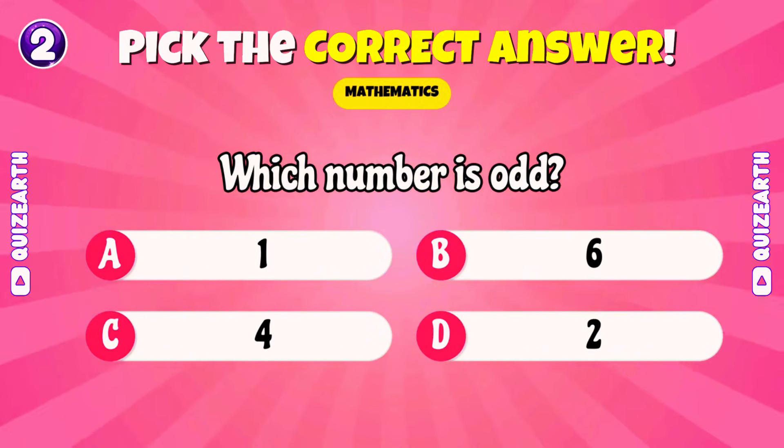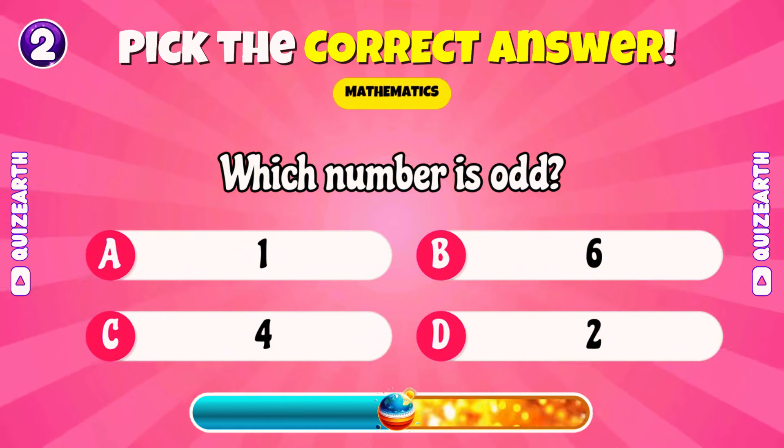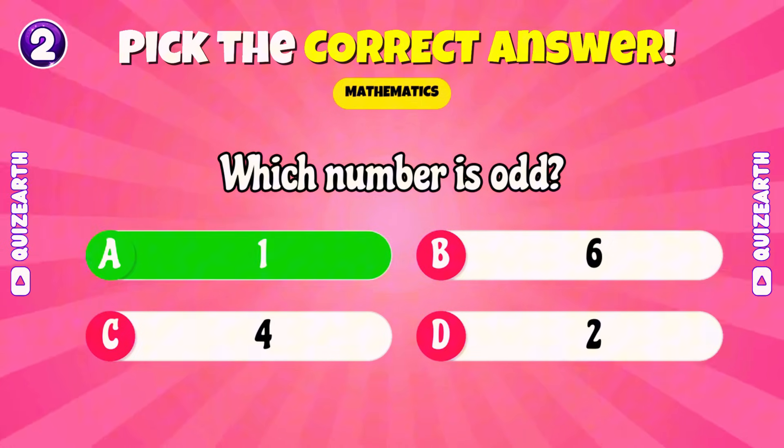Which number is odd? 1, 2, 4, or 6? Perfect! 1.